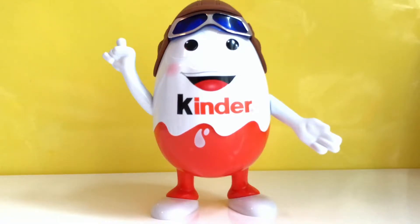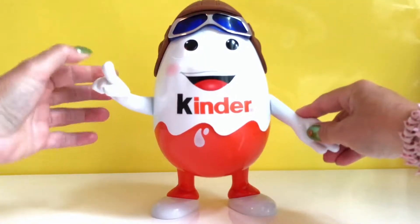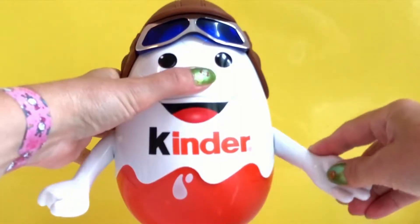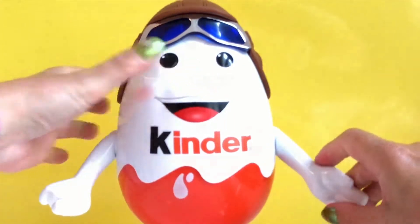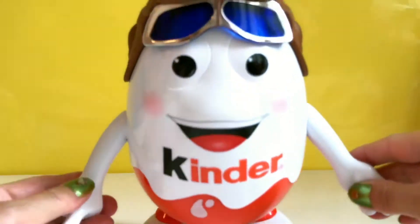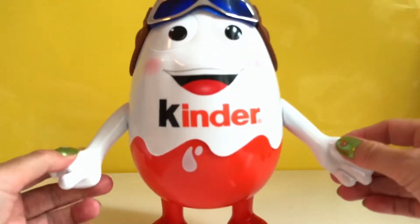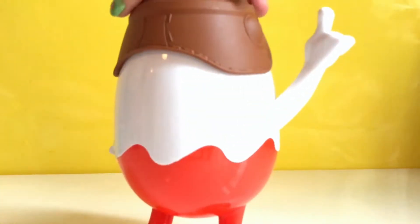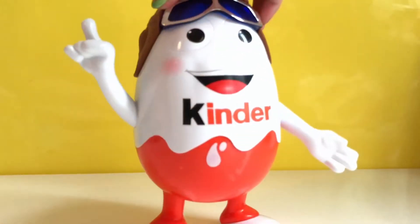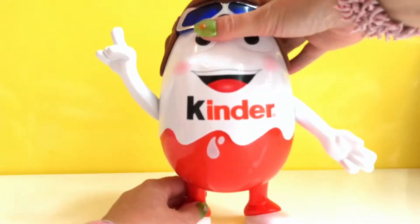Hey guys, check out who's here — it's the Kinder Eggman! Look, he can move his arms as well. Pretty cool, all the way around. Hello, I'm the Kinder man! I wonder if there's any cool stuff inside him. Shall we open up and check? Okay, let's do that!